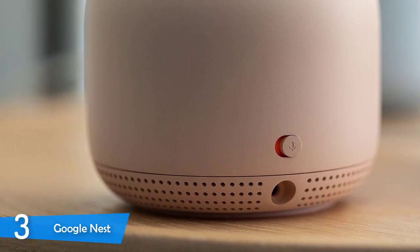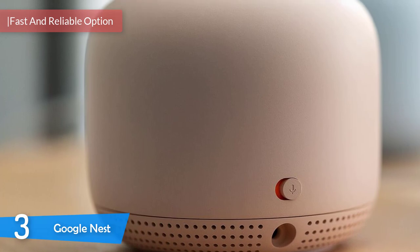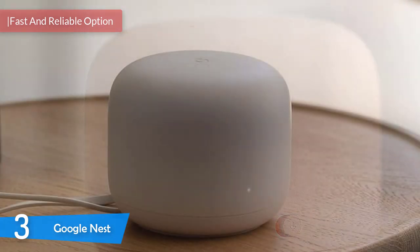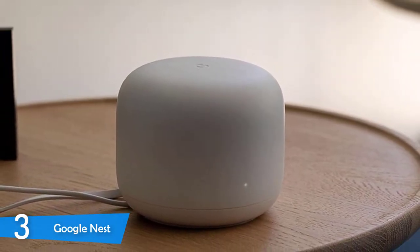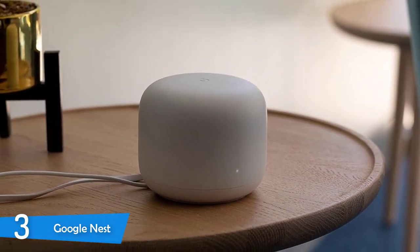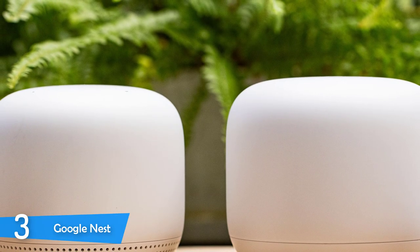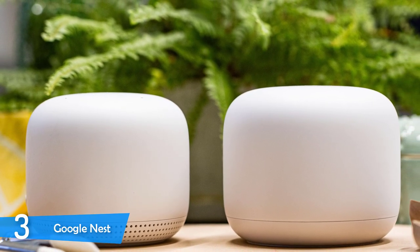At number 3, the Google Nest would be a really good option, especially if you want a single router that covers areas of up to 2,200 square feet, eliminating annoying buffering in every room. The Nest boasts a sleek all-white compact body with a white LED status indicator, and the base is covered with rubber protecting the two Ethernet ports and the AC charging port.